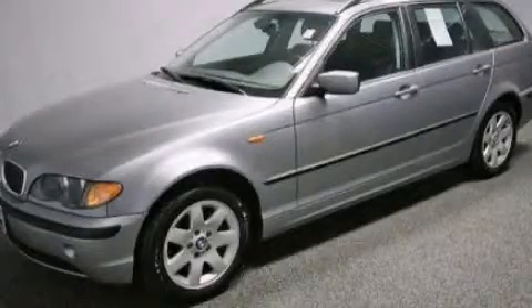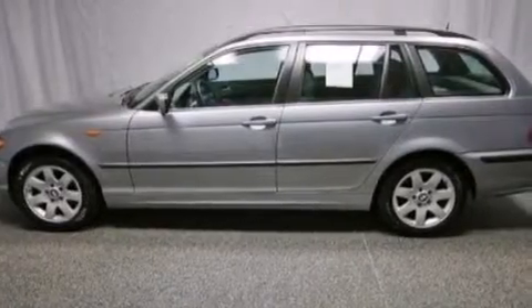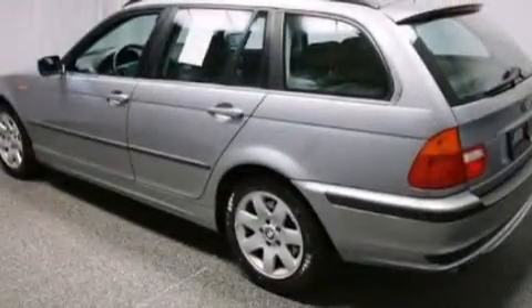This is a 2005 BMW 3 Series with a great fit and finish. It has a 2.5-liter six-cylinder engine and an automatic transmission.